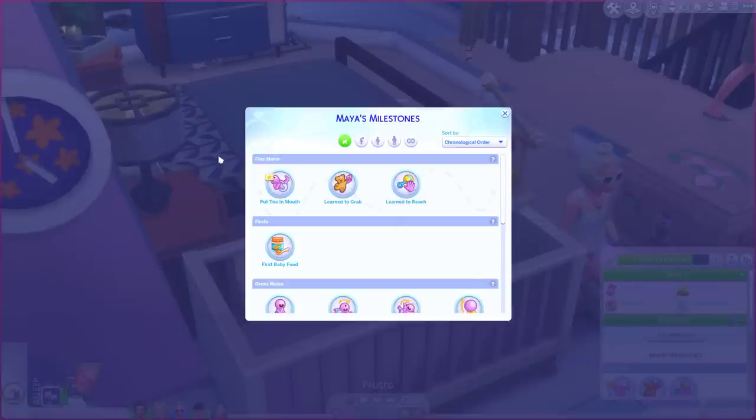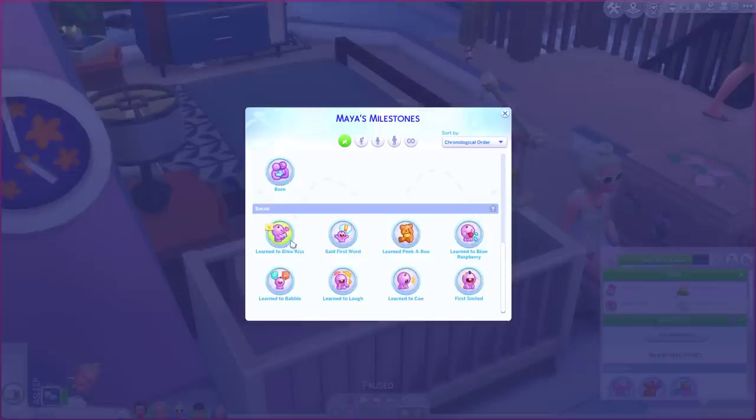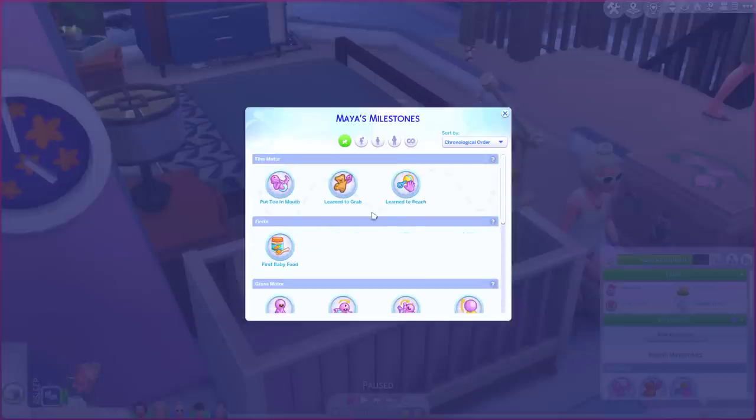If we look at her milestones she has loads. Oh she just got put toe in mouth. Gross motor ones. Life ones. Learn to blow a kiss — that's sweet, it even shows me who she blew a kiss to. Loads of milestones. I hope these are expanded on and added over time. Somehow I don't think they will be, but that would be quite cool.